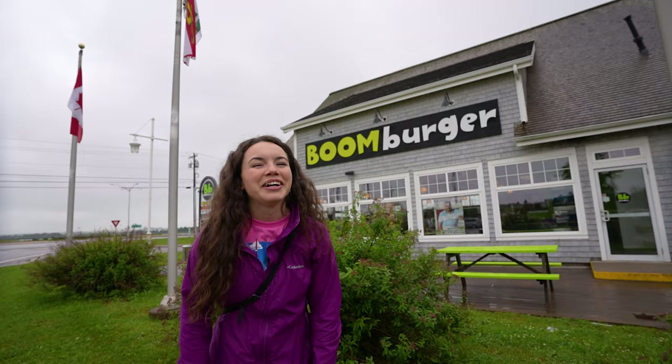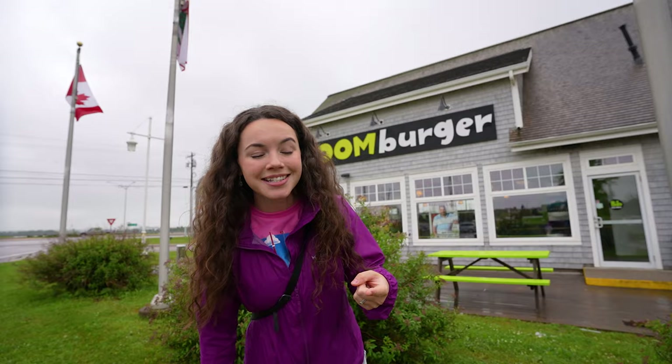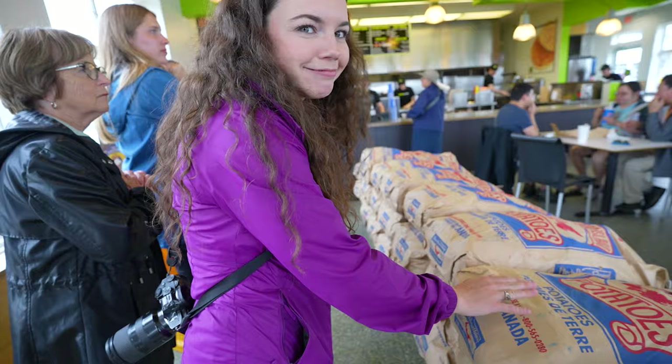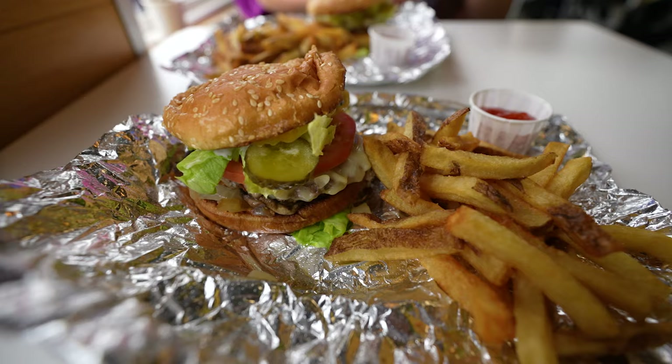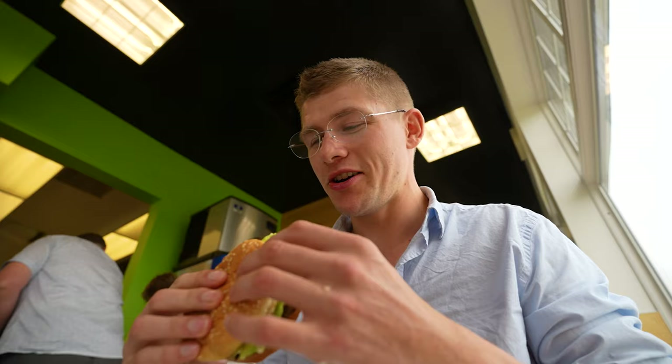Right beside Cow's Creamery is Boom Burger — an amazing burger spot. They use Cow's butter on their buns, local PEI potatoes, and Cow's Creamery cheese on their burgers. This spot is very popular — it is packed. We got a Boom Burger and you can watch the making right there behind the grill. So many condiment options, including fried mushrooms and onions — not something you'd normally get at a fast-food burger joint. A very generous portion of fries — this is a small and we just split it. It's a really good burger. No wonder this place is so busy.